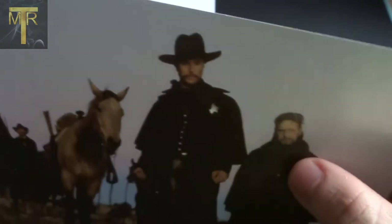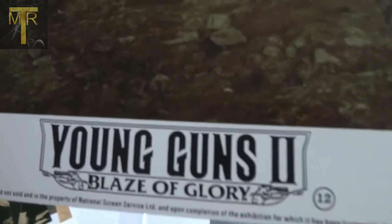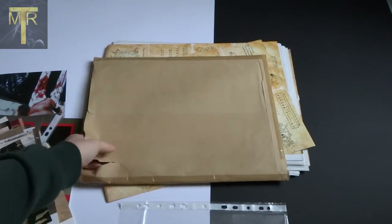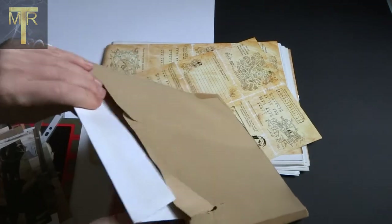I enjoyed the second one. Interesting as well - Viggo Mortensen actually stars in it as John W. Poe, a bounty hunter who goes after the kid and the gang. That's Pat Garrett. Viggo Mortensen is in this film - that's actually a blurred card, that's not my camera focus. I love Young Guns, I could talk about it forever.